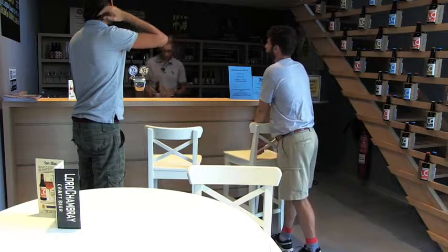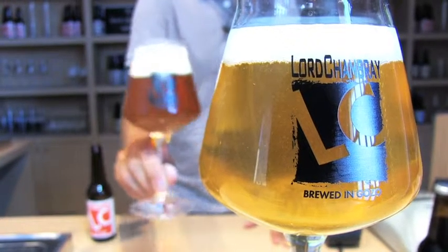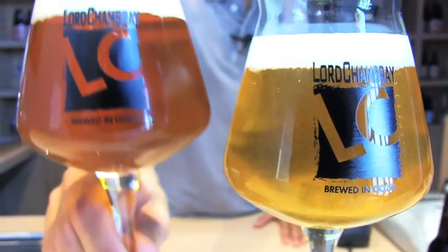To brew this beer takes a very long time — 45 days. We are not using CO2, but the second fermentation process, like champagne. We combine yeast and sugar in the bottle and we wait 15 days. After that the second fermentation process is completed and the carbonation is ready. So we import the raw materials from different countries.